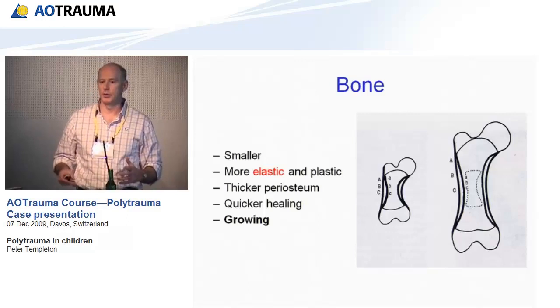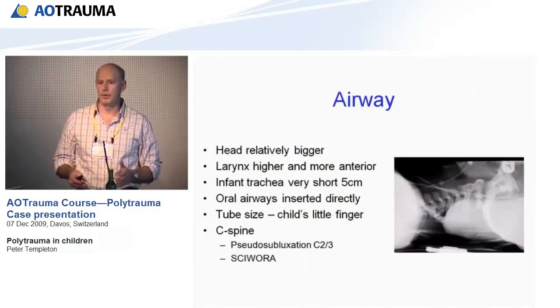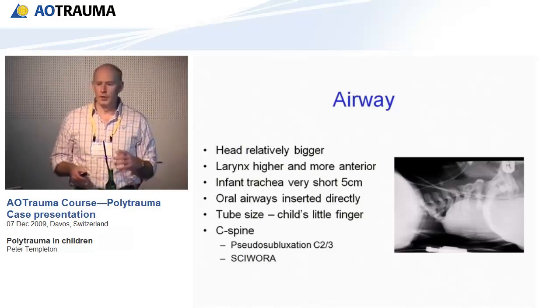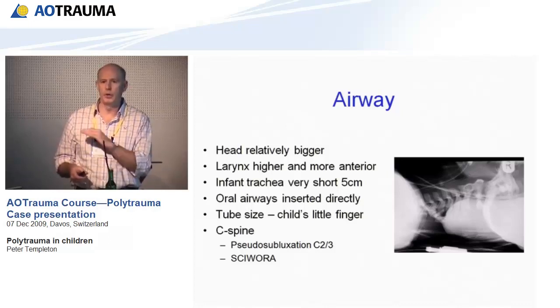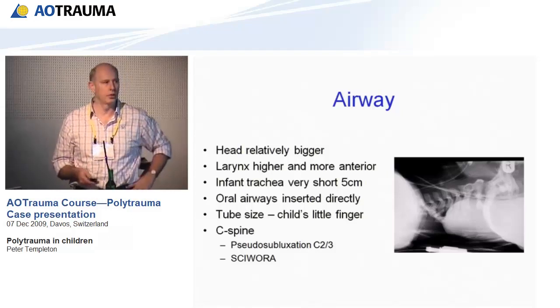I'm going to outline their physiological differences by going through the ABCDE of the primary survey in an ATLS assessment. Children have bigger heads, so for A — airway and C-spine — when they're lying supine on a spine board, their head is sitting higher than their shoulders, which flexes their neck. It's important to put either a small pillow or blankets underneath their shoulders to keep their neck in neutral alignment.